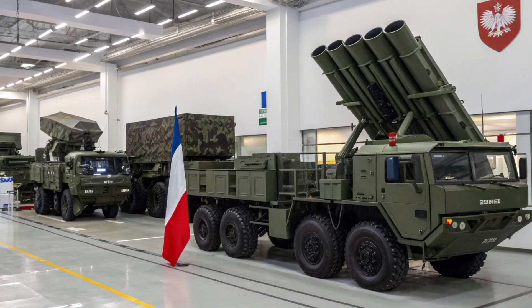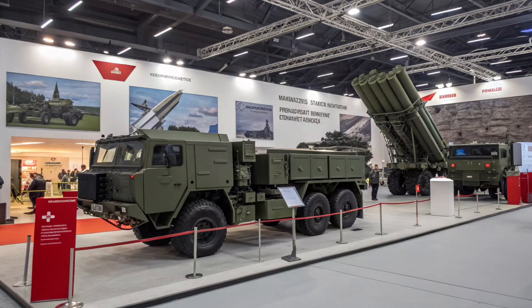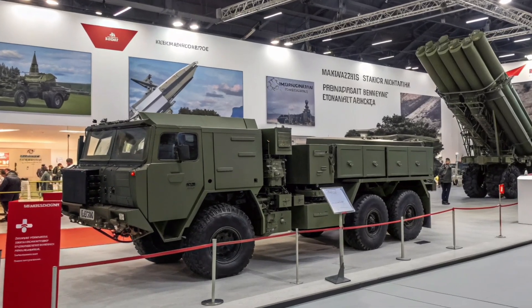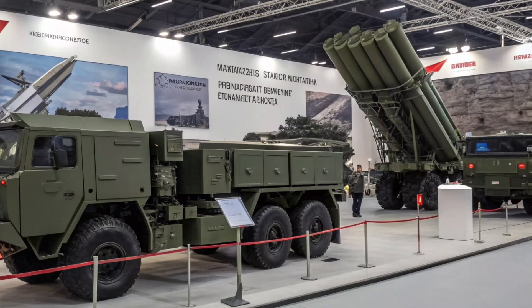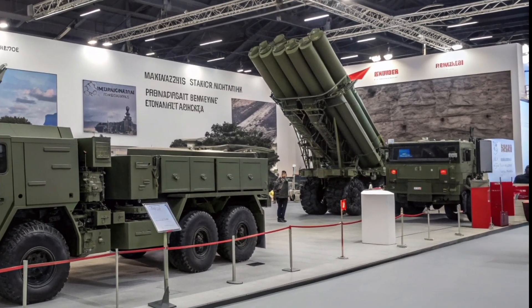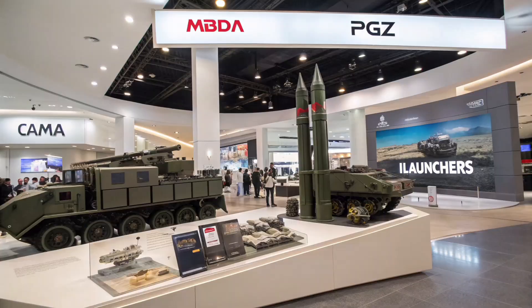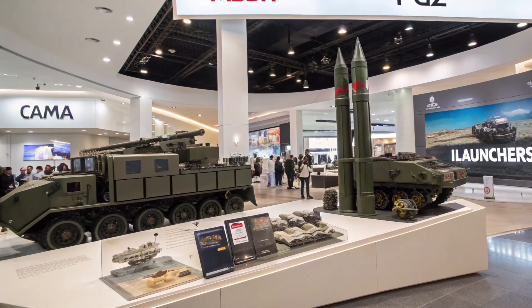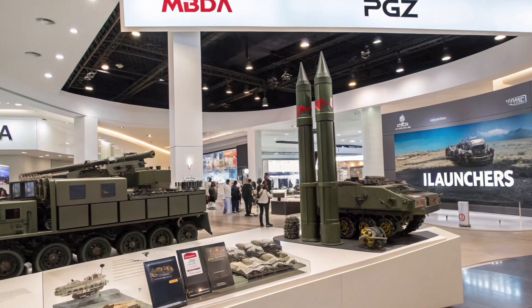In parallel, the Pilica Plus program expands Poland's layered defense architecture by incorporating additional I Launchers and CAMM-ER missiles with extended range and improved interception accuracy. A significant contract worth 550 million Polish Złoty was signed in December 2023 for Jelcz truck deliveries and I Launcher integration, scheduled for completion between 2024 and 2029.